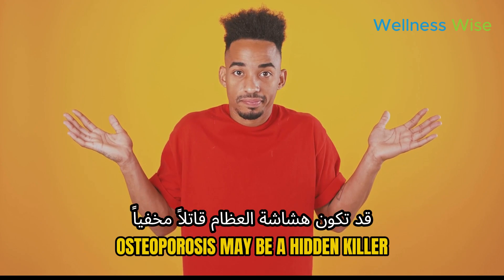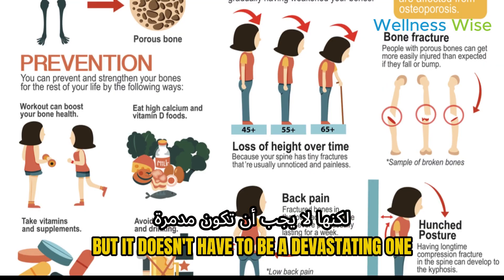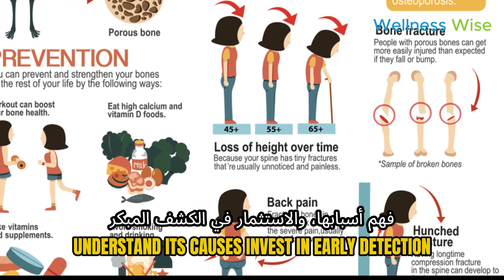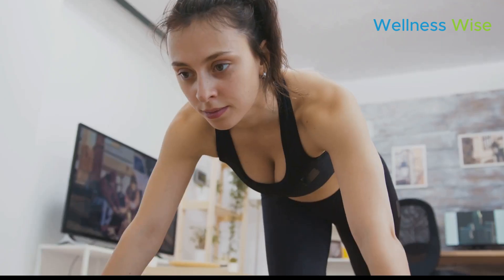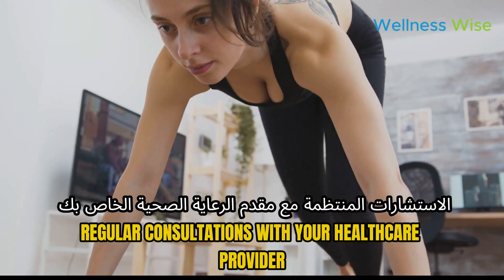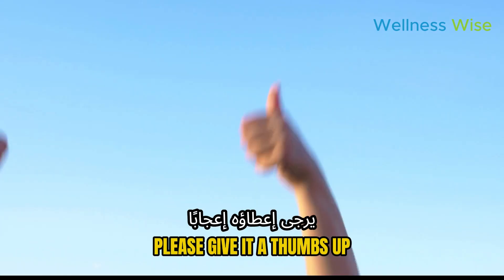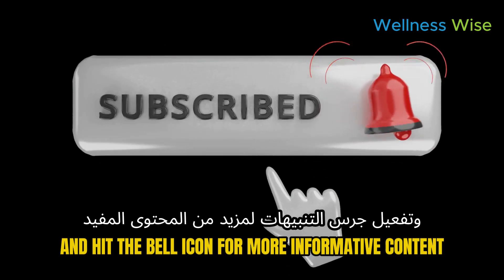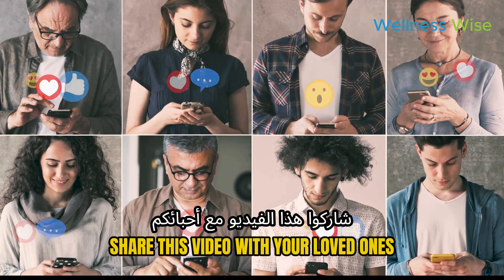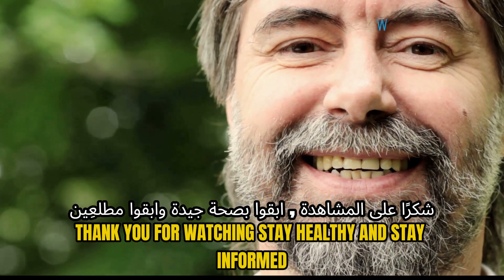Osteoporosis may be a hidden killer, but it doesn't have to be a devastating one. Understand its causes, invest in early detection, and adopt comprehensive prevention strategies. Regular consultations with your healthcare provider and a commitment to a bone-healthy lifestyle are key. If you found this video helpful, please give it a thumbs up, subscribe, and hit the bell icon for more informative content. Share this video with your loved ones so they can take preventive measures too. Thank you for watching — stay healthy and stay informed.